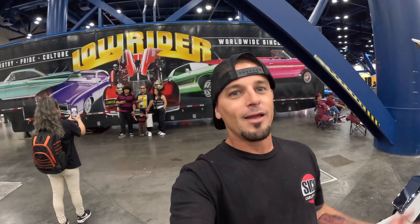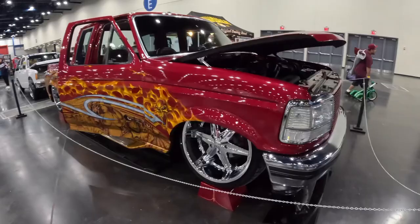But this is the Lowrider Super Show — my first time ever at a lowrider show. Super excited to check out all the sick cars and trucks here. Let's walk around and check them out. We've got a Blair side F-150 with a sick paint job.